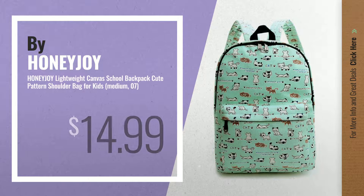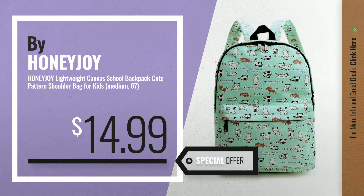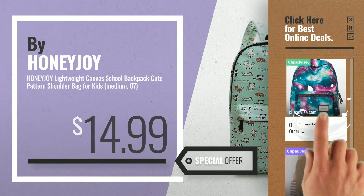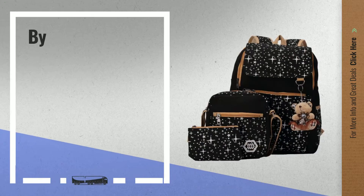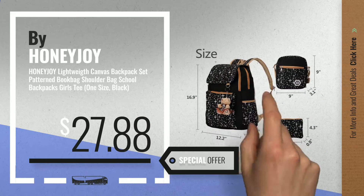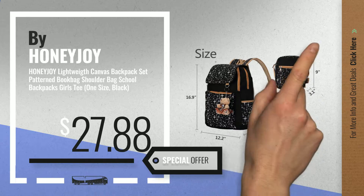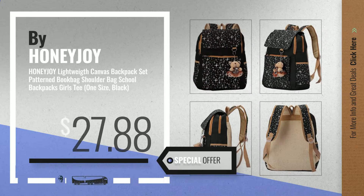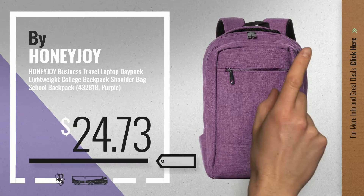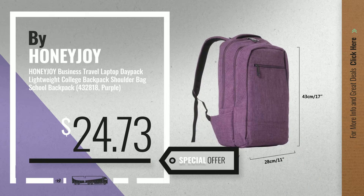Number 5, also by Honeyjoy. For more info about these great online deals, click the circle in the corner. Number 6 — get this special offer Honeyjoy Kids Backpacks deal. Number 7, available now on Amazon only at $24.73.